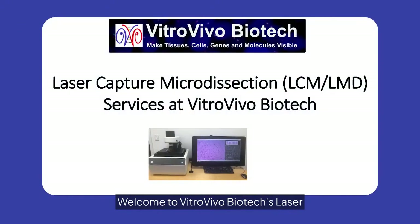Welcome to VitroVivo Biotech's Laser Capture Microdissection Services. Our advanced LCM-LMD technology enables precise tissue and cell analysis, making genes and molecules visible for your research needs. Discover how our cutting-edge solutions can enhance your scientific endeavors.